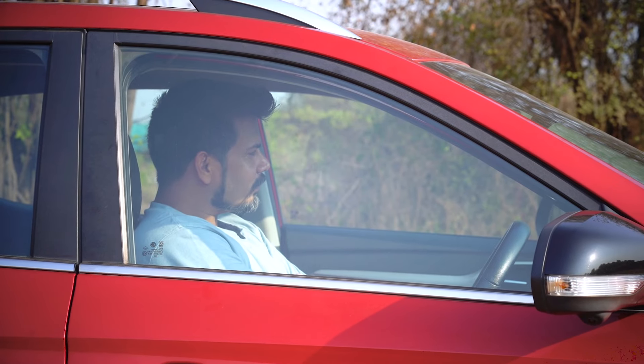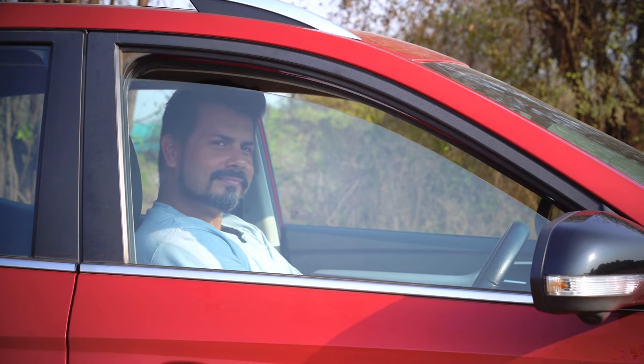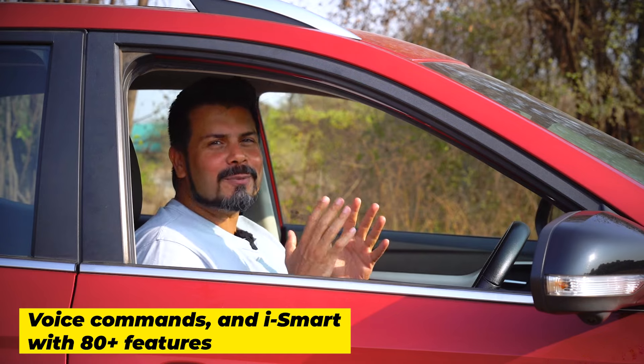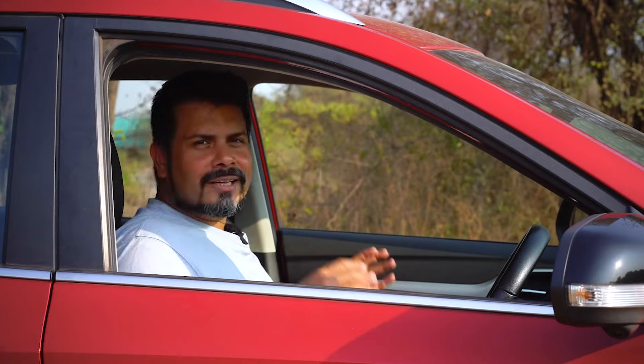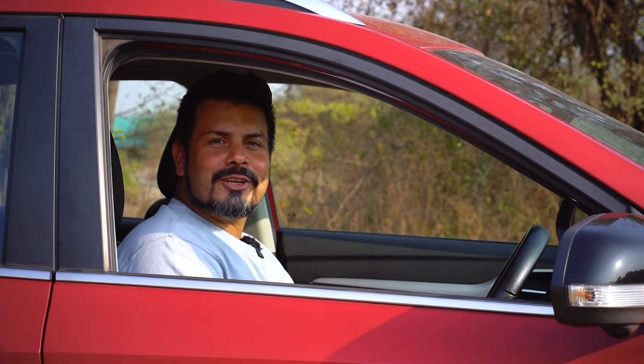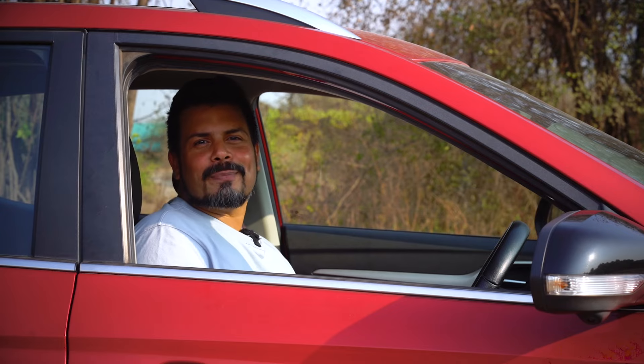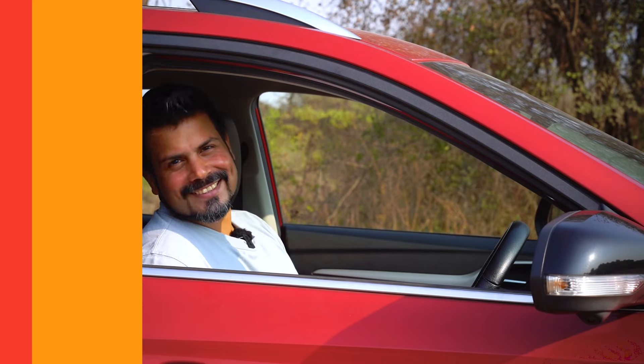The Ester gets voice command and iSmart with 80-plus connected car features. It supports voice commands in English, making it easy to get things done while driving. Its iSmart connected car suite leads the pack functionally with over 80 functions.